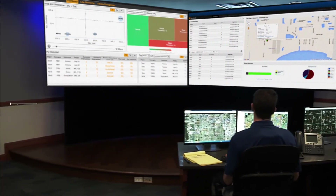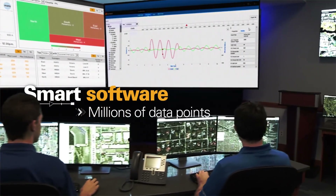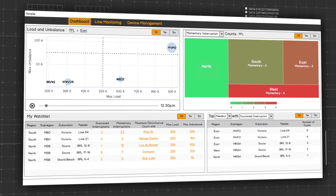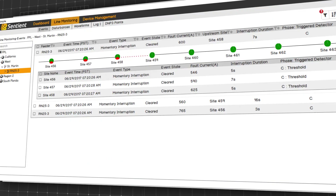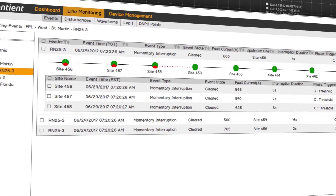The sensors are the ticket, but Sentient's software is the show. It gathers millions of data points and is the smart in smart grid. Reliability managers use heat maps to easily drill down into the areas where faults, momentaries, and disturbances are occurring — analyzing outages as they occur and preventing future ones, lowering both SAIDI and SAIFI.